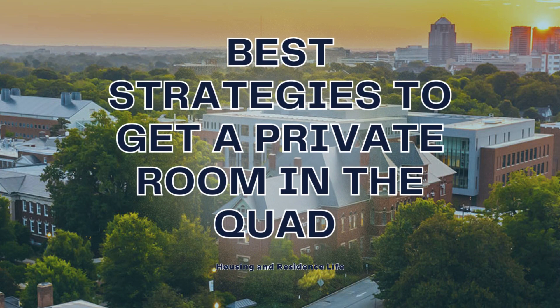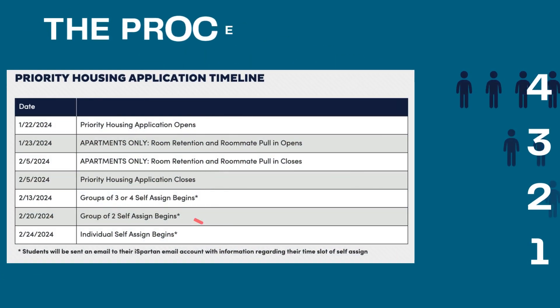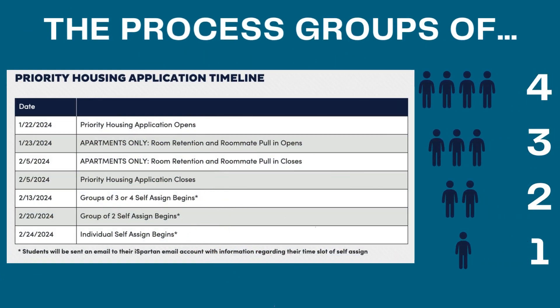Hey Spartans, we are going to go over the best strategies to get a private room in the quad. First things first, you need to understand our application timeline and the process.